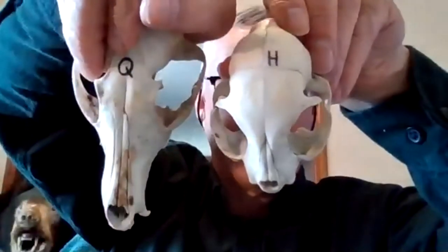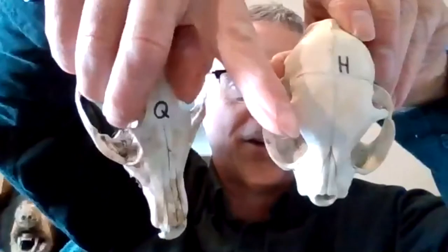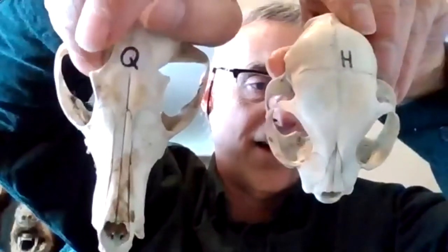Moving further through the carnivores, we have a small bobcat skull. Notice, compared to the fox, how short the nose is on the cat, and the eyes are even further toward the front of the face than on the fox. Another carnivore that looks a little like a cat but the rostrum isn't as short as the cat's — that's a raccoon. Raccoons typically have a kind of convex appearance to their skull from the eyes down to the teeth.